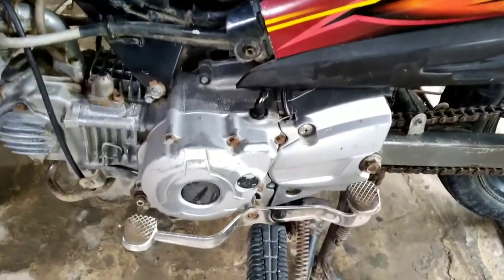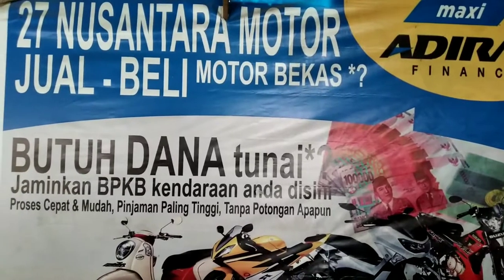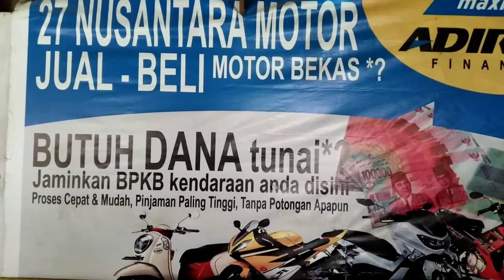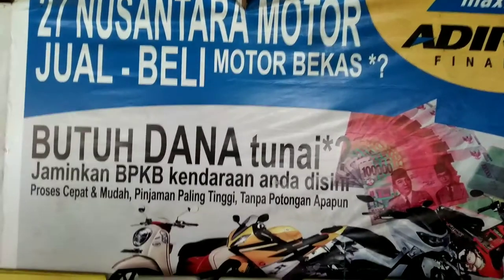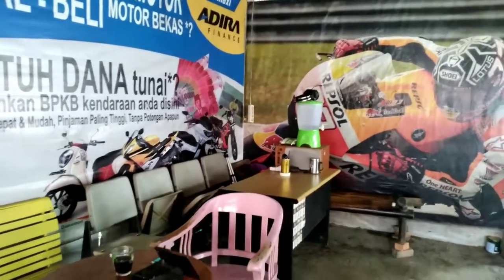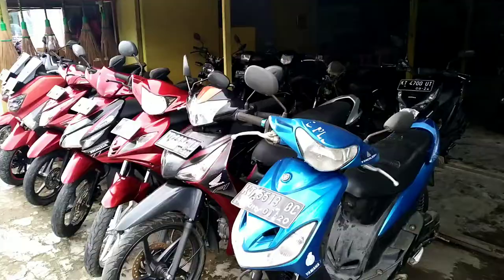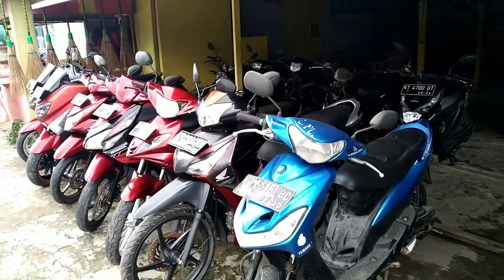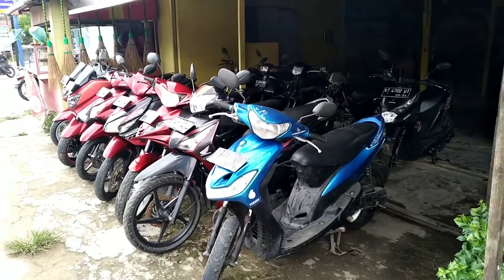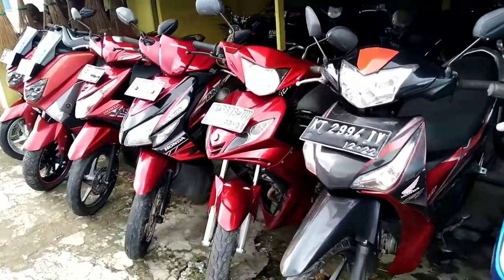Motor second namanya motor second, pasti ada kekurangannya. Makanya sebelum membeli motor di 27 Nusantara Motor, jangan lupa dicek dulu, kalau perlu dites motornya. Di sini juga melayani pinjam-pinjam dana. Ada yang mau kredit motor, kami dan Joko melayani teman-teman. Semua motornya yang ada di 27 Nusantara Motor super-super teman, berkualitas.